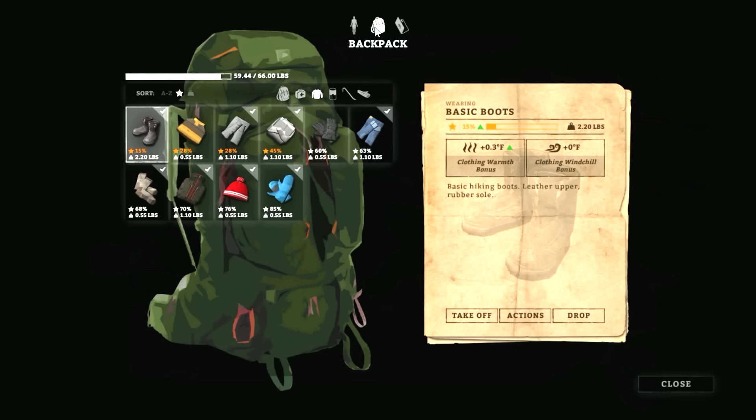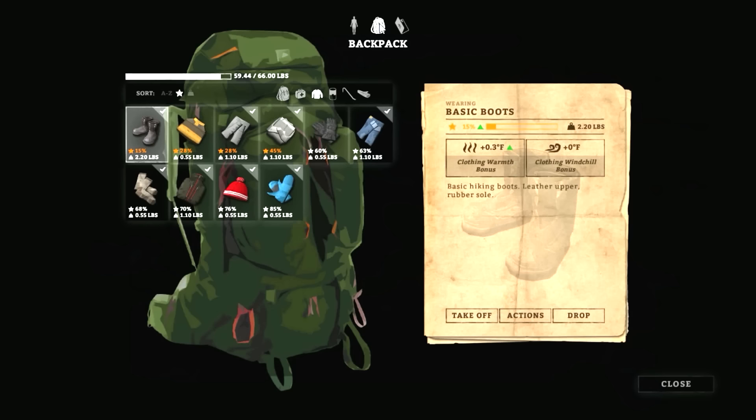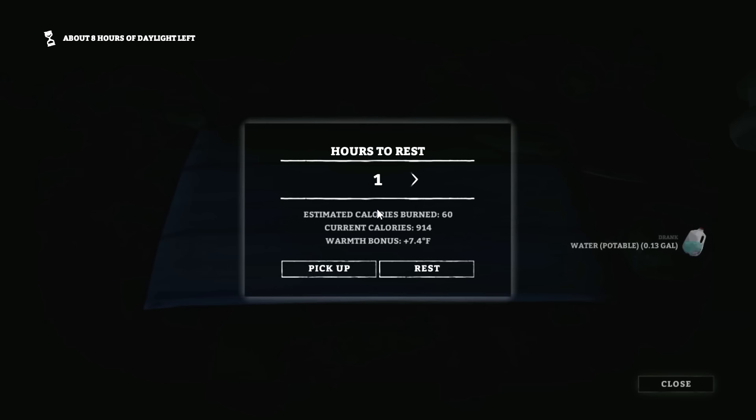Once we get in our sleeping bag, we'll get a little bit of a warmth bonus, but we need to eat, drink, be merry for the most part. 900 calories — we should be able to avoid eating for a few hours. Let's just go ahead and sleep. The bedroll should give us a seven degree warmth bonus, so let's rest for about four hours and see where we're at. We really need to recover our condition before we move on.